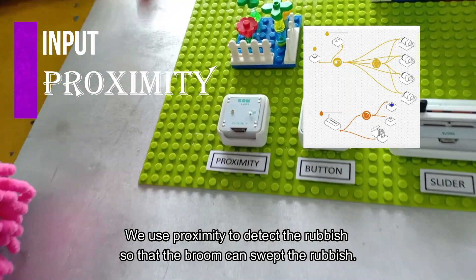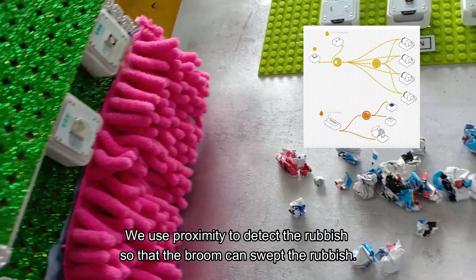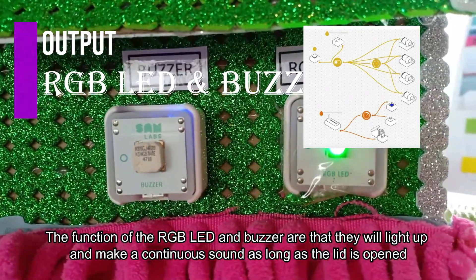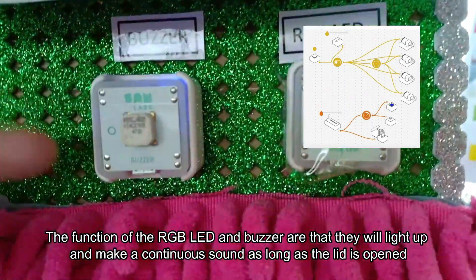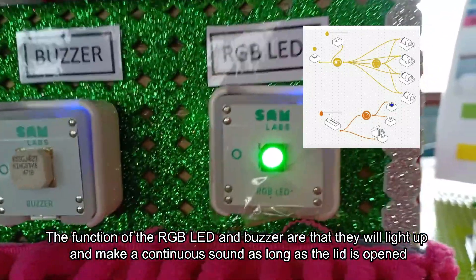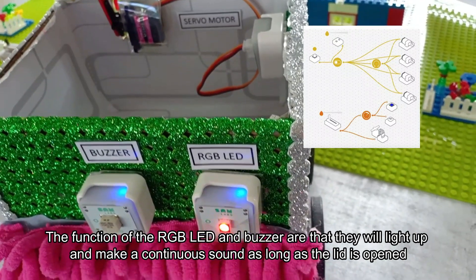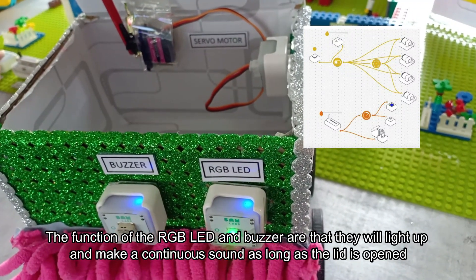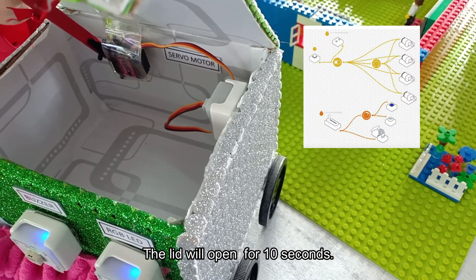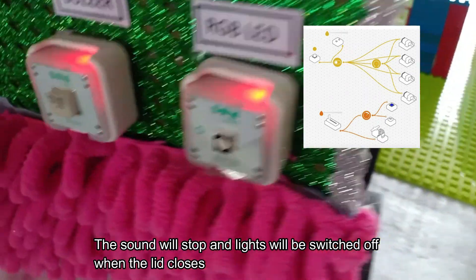We use a proximity sensor to detect the rubbish so that the broom can sweep the rubbish. The function of the RGB LED and buzzer are that they will light up and make a continuous sound as long as the lid is open. The lid will open for 10 seconds. The sound will stop and lights will be switched off when the lid closes.